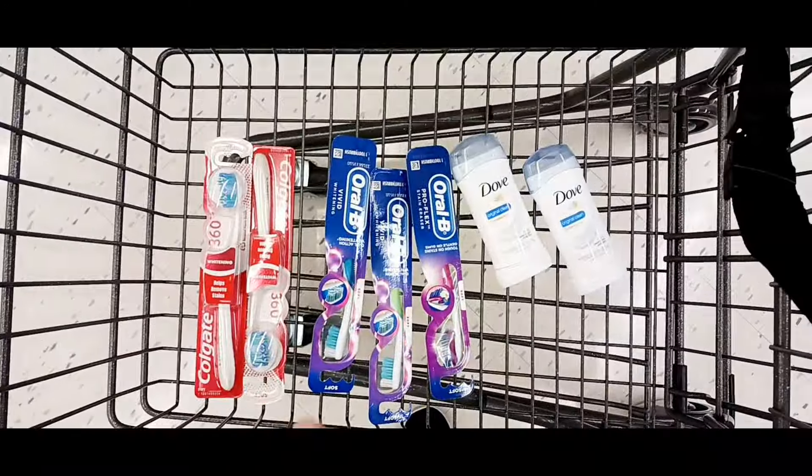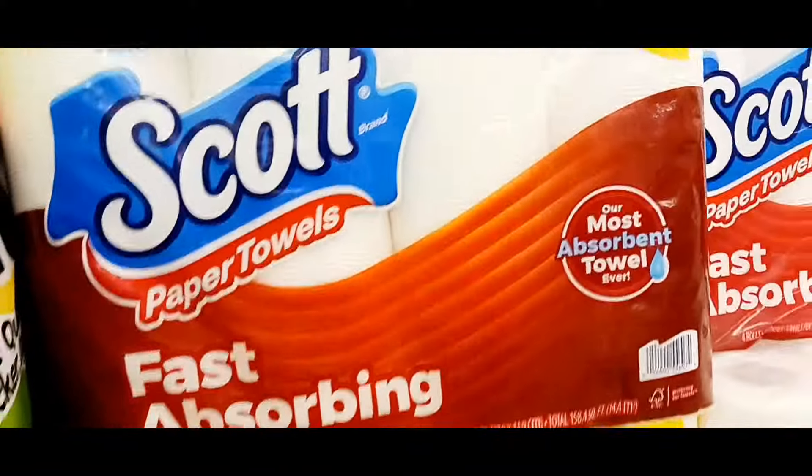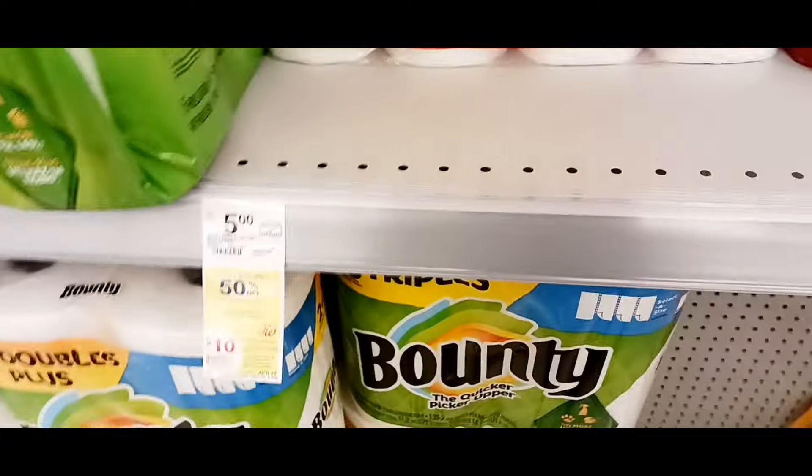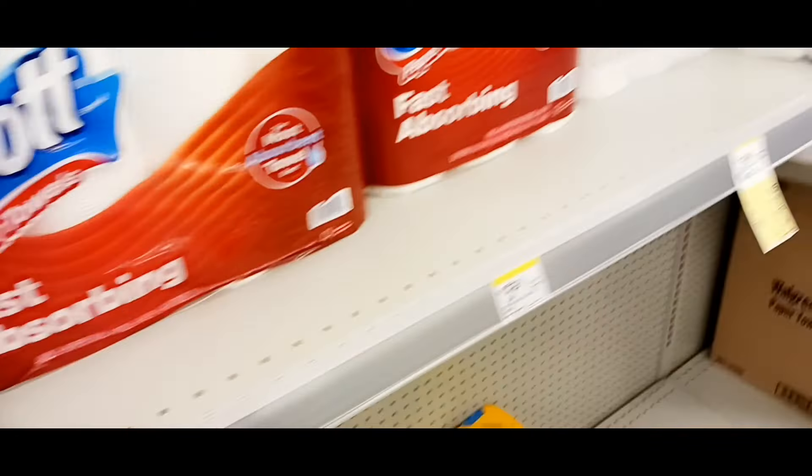I need a fill-in because I'm not at $30 yet. My fill-in — I'm going to get some paper towels. That is $5, which is going to bring me to $31.99.